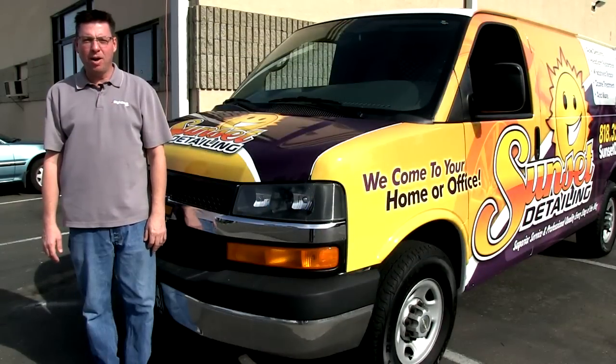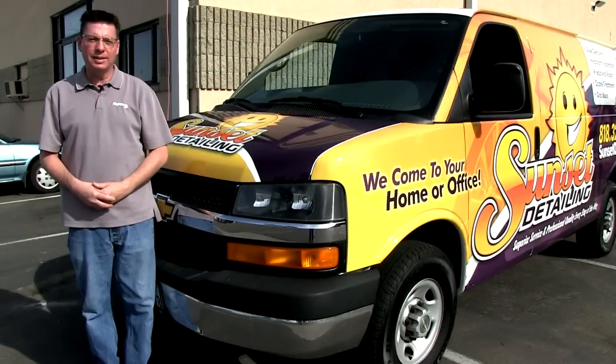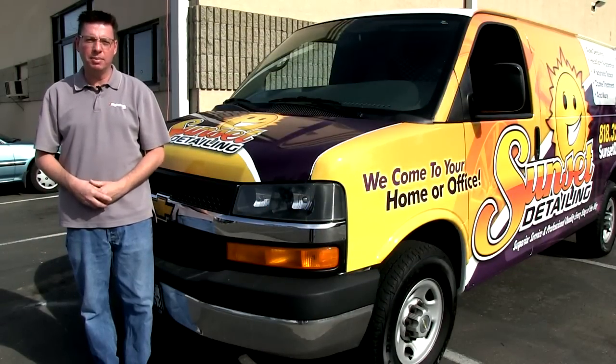Hey guys, Steve Drennan from Rightlook.com. Today we're going to talk a little bit about advertising and marketing for your auto reconditioning business.